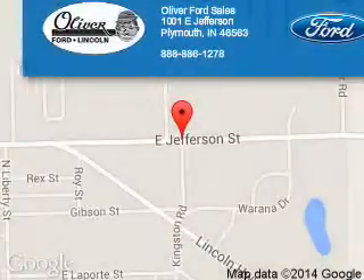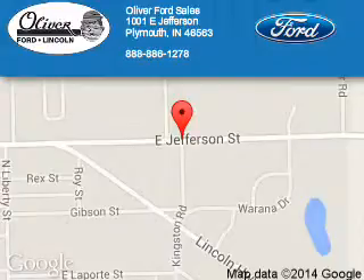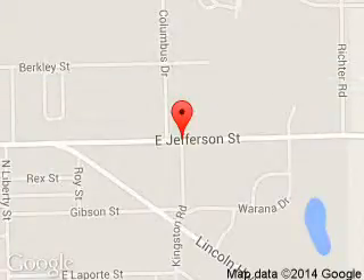Oliver Ford Sales is dedicated to doing everything possible to ensure that the experience you have selecting your next vehicle is a pleasant one. We are located at 1001 East Jefferson, Plymouth, Indiana.